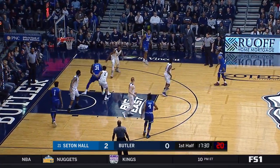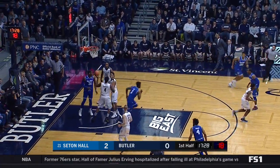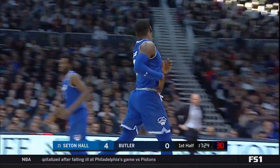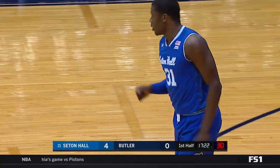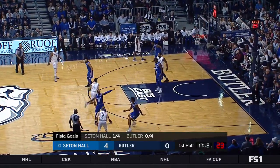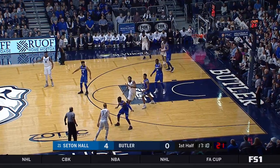Defensively, to be able to switch a lot of different screens is big. They have Thompson defending Angel Delgado, and there's one of the mismatches you were talking about. I certainly do not want to see that one — a mouse in the house. Here, the little match-up zone, we're going to switch some different things.